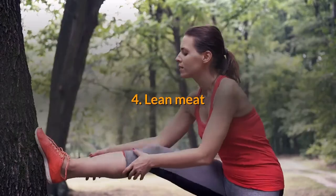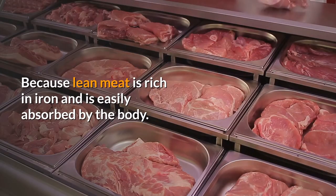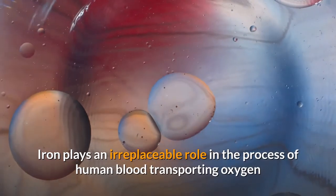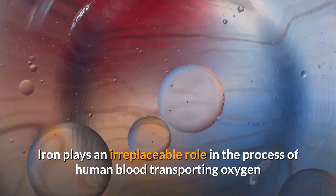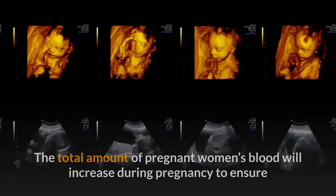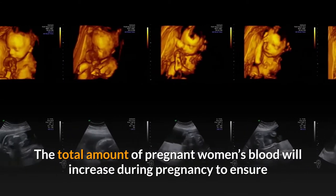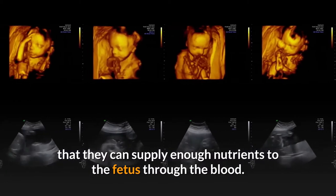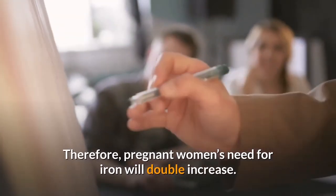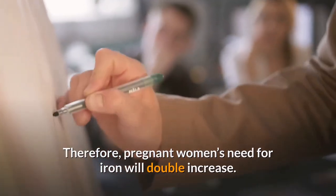Fourth, lean meat. Lean meat is rich in iron and is easily absorbed by the body. Iron plays an irreplaceable role in the process of human blood transporting oxygen and red blood cell synthesis. The total amount of pregnant women's blood will increase during pregnancy to ensure enough nutrients are supplied to the fetus through the blood. Therefore, pregnant women's need for iron will double.